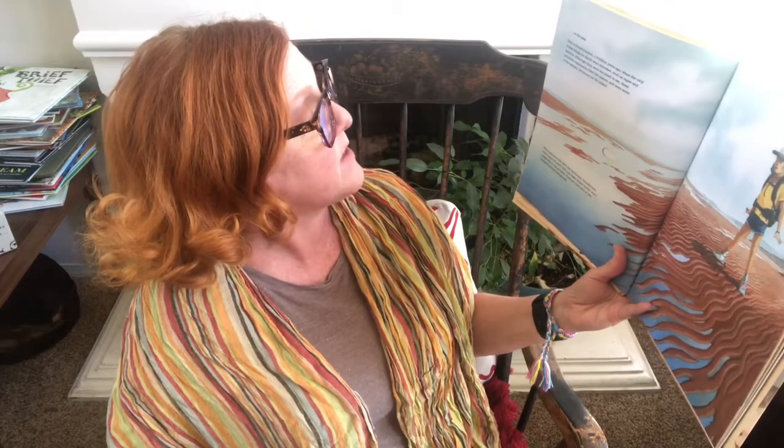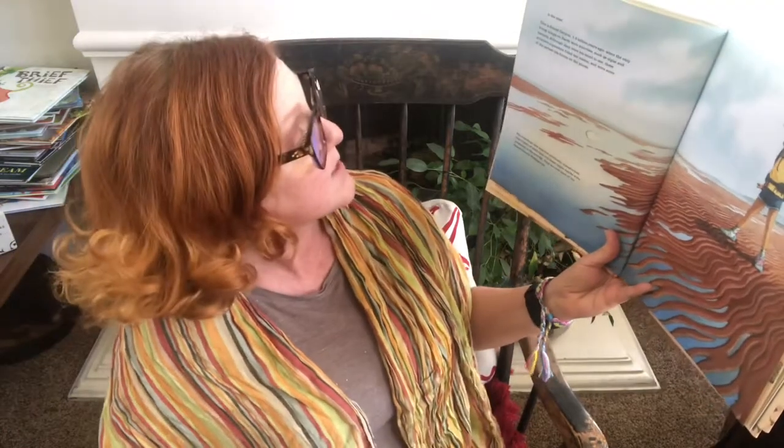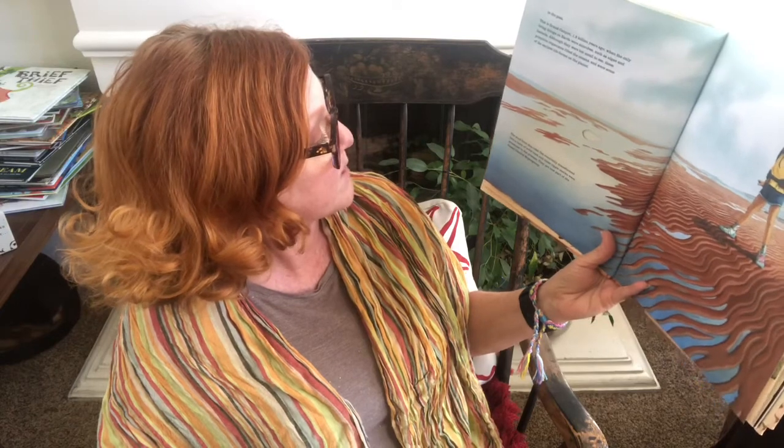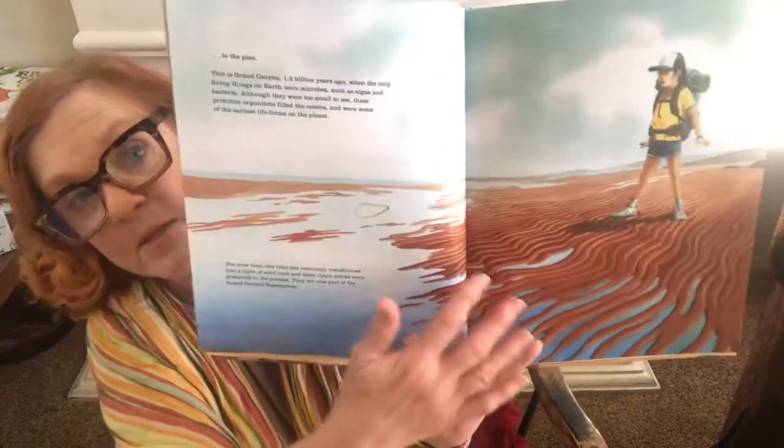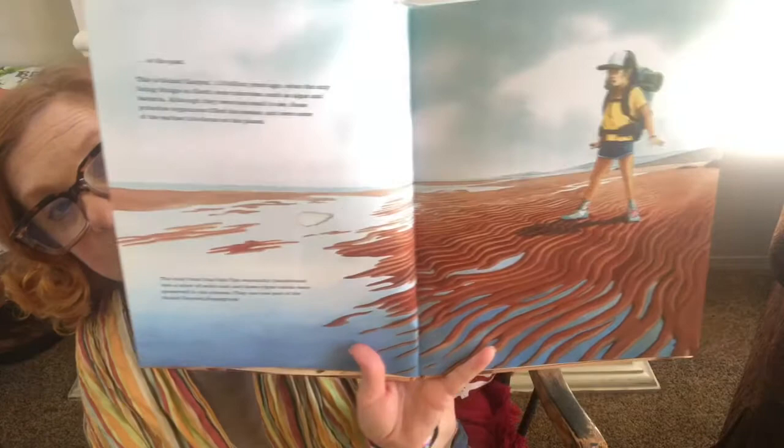This is the Grand Canyon 1.2 billion years ago, when the only living things on Earth were microbes such as algae and bacteria. These primitive organisms filled the oceans and were some of the earliest life forms on Earth. The mud from this tidal flat eventually transformed into a layer of solid rock, and these ripple marks were preserved in the process — they are now part of the Grand Canyon Supergroup. You can see them fossilized in the walls.